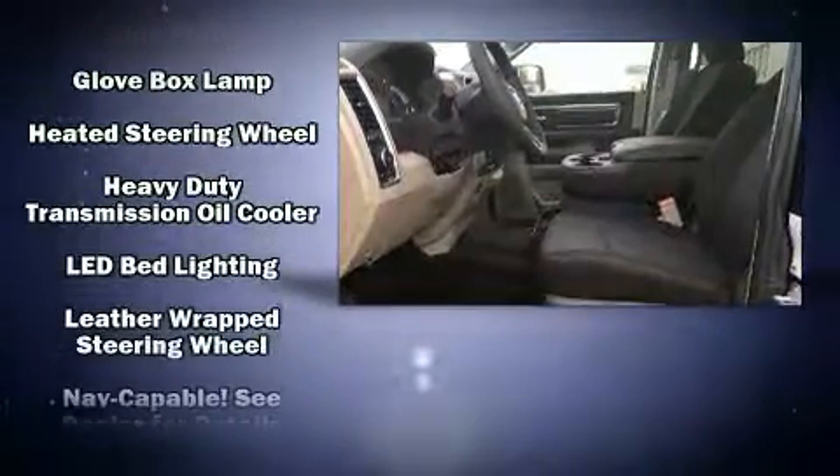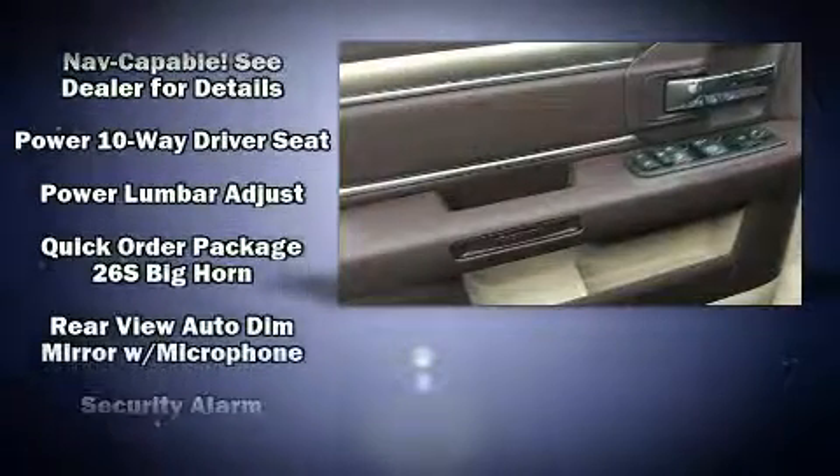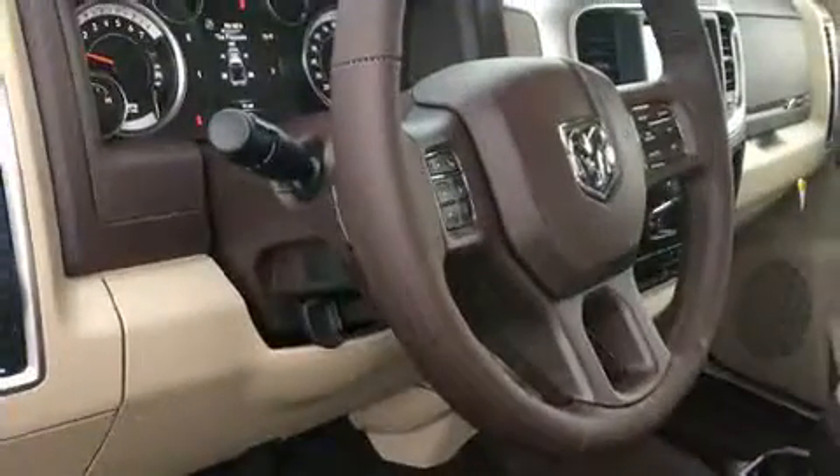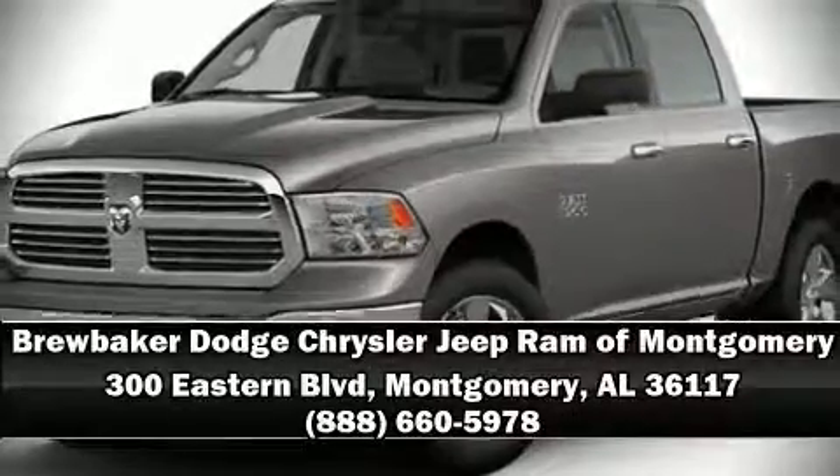brakes with ABS. Various mechanical systems are monitored by electronic stability control, keeping you on your intended path. We'd also be happy to help you arrange financing for your vehicle. Stop by our dealership or give us a call for more information.